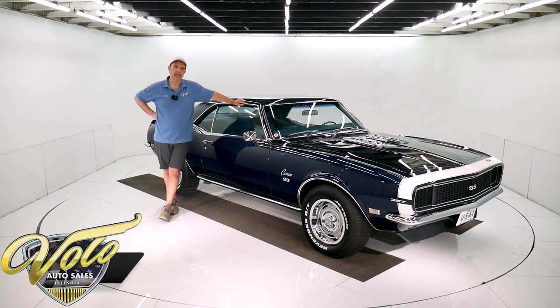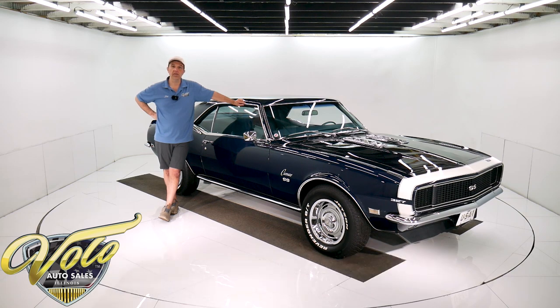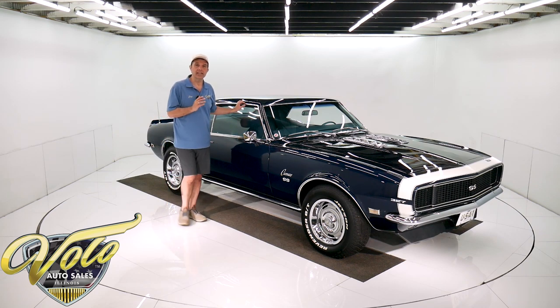We've got a special Camaro sitting right here. It's a 56,000-mile original sheet metal Rally Sport with factory air, power steering, power disc brakes, the Super Sport package, and trim package added to it. Gorgeous color — it's a special ordered color. Nice, nice Camaro.